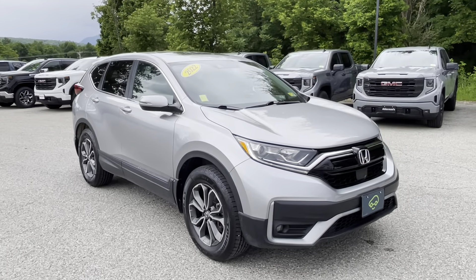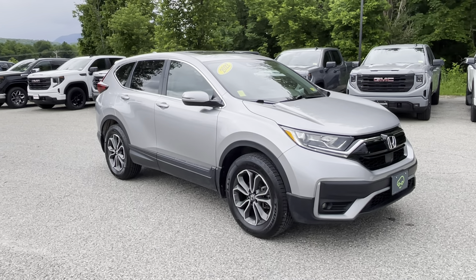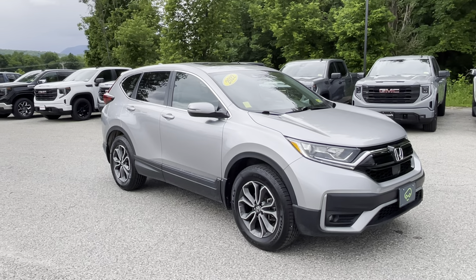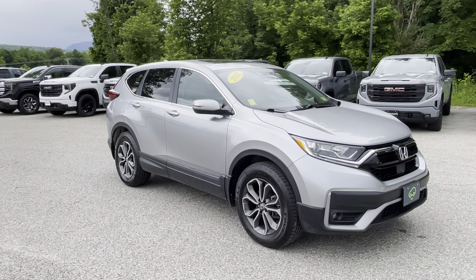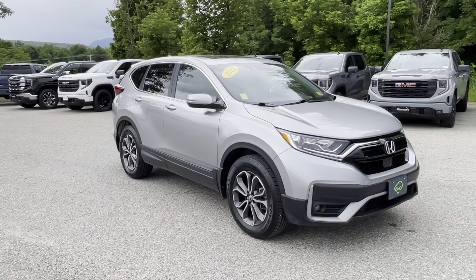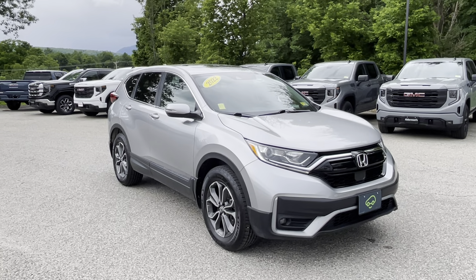Thank you for your inquiry on this 2022 Honda CR-V EX-L. This is the all-wheel drive EX-L — L for leather, as you'll see in just a minute. This is a one-owner vehicle; it was a trade-in to us. No accidents or damage reported to Carfax, and it's in pretty nice shape here overall.